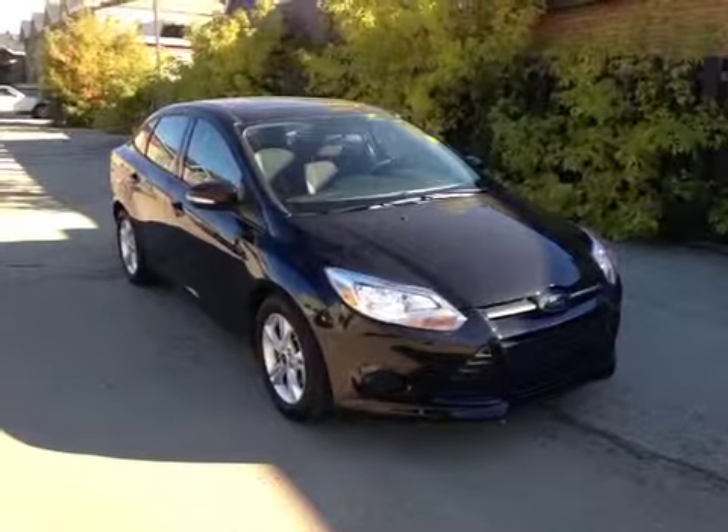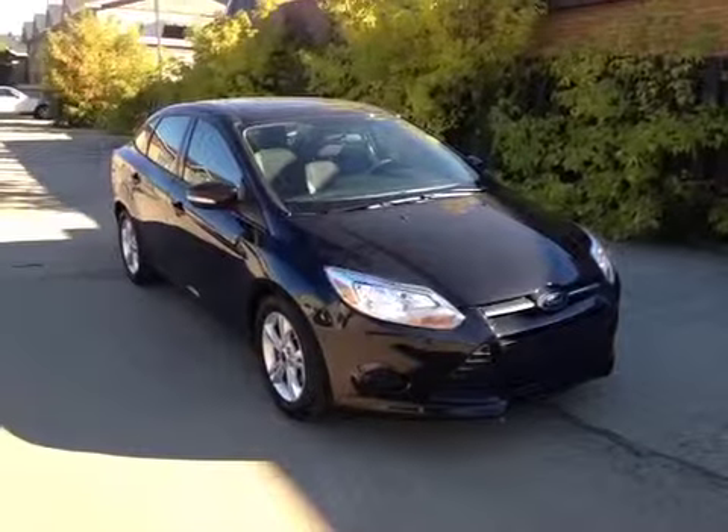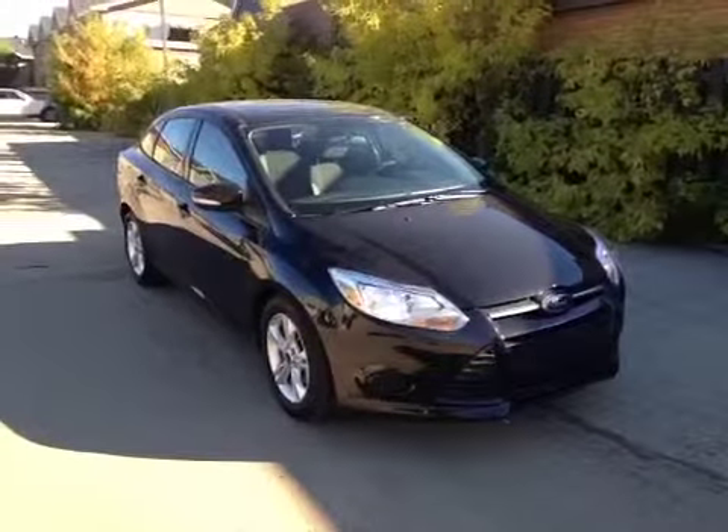Thanks for watching. Today we are proud to present to you this 2013 Ford Focus 4-door sedan in tuxedo black.